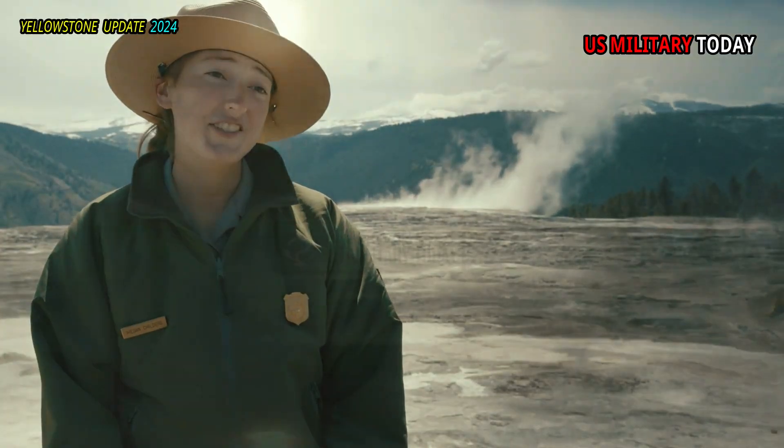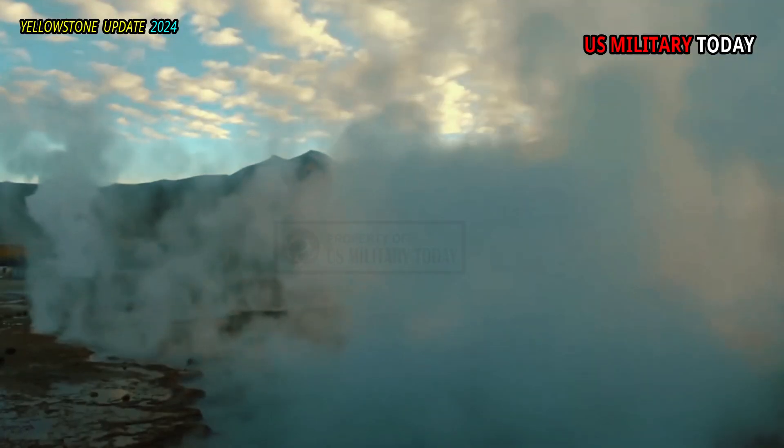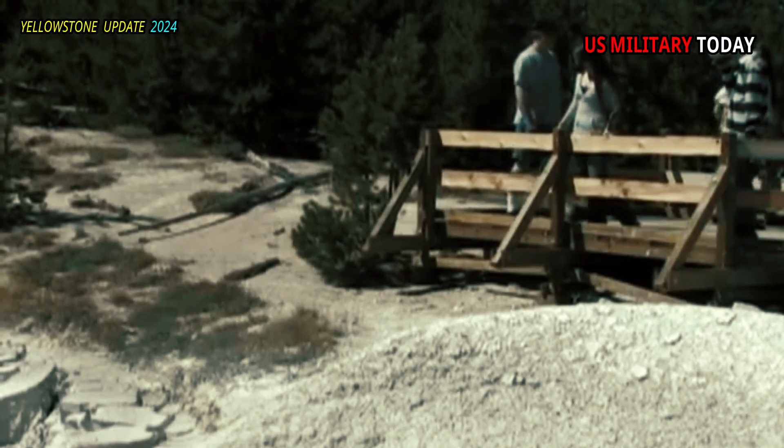Some plant species survive simply by resilience. Lodgepole pines are widespread throughout western North America, but they thrive in the slightly acidic, nutrient-poor soils of the Yellowstone caldera, where other tree species are not as abundant.